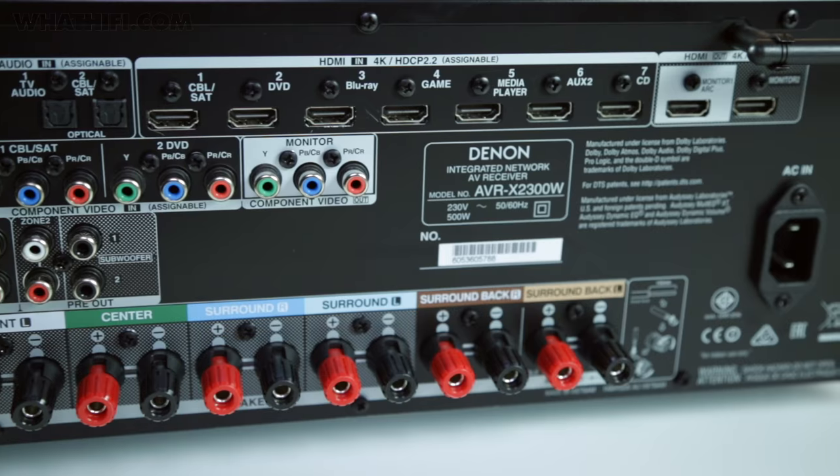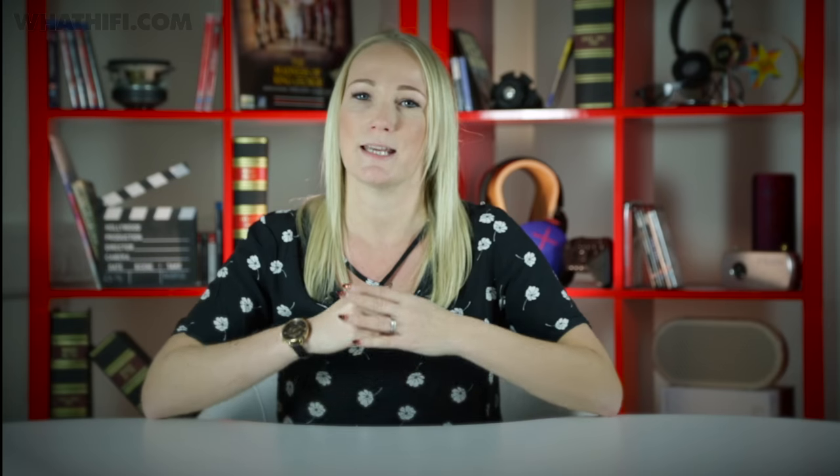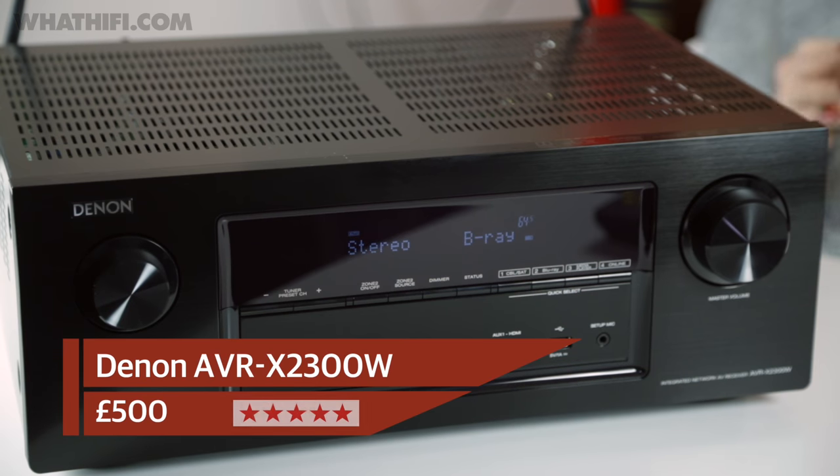This is an amp that's just as at home with the subtleties of a movie soundtrack as it is the big action scenes — capable of delivering barely-there details or a full-on assault with equal ability. Even if it's short of a little out-and-out muscle, the 2300's authority is absolutely unarguable. Even in the most understated scenes, the Denon exhibits a masterclass of grip and control. Whether you're starting your system or improving it, this AV receiver should be top of your audition list.